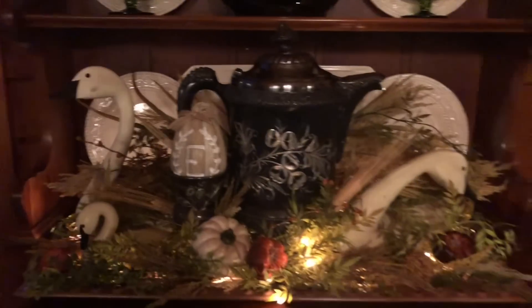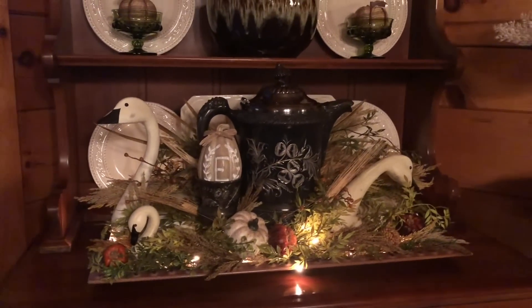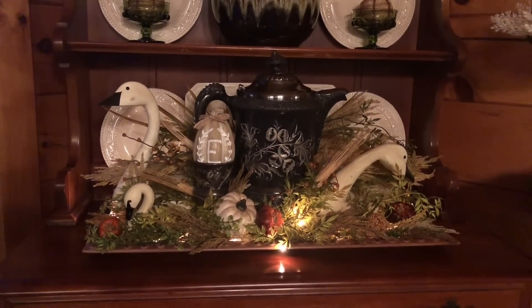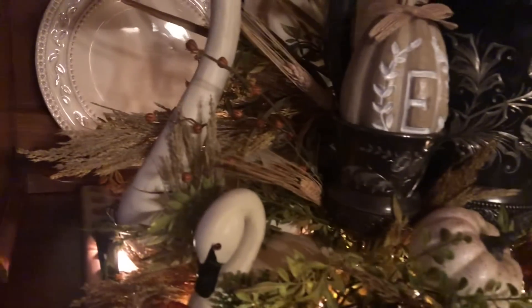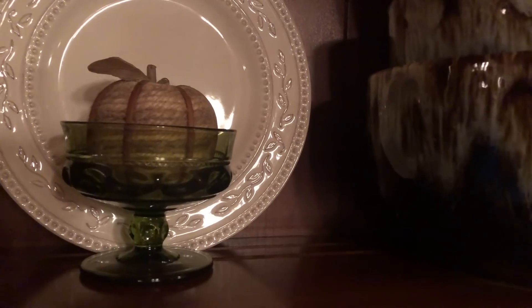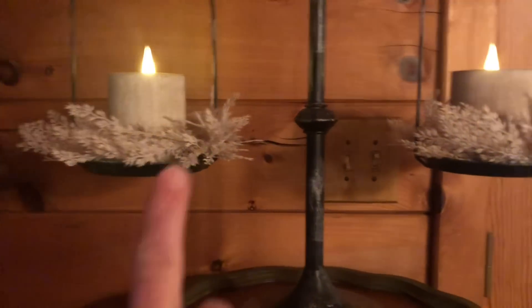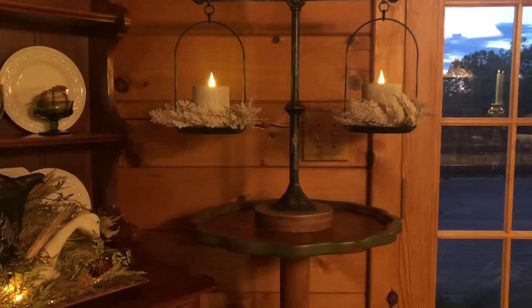Over here on my mom's hutch, I always keep the swans if you've watched our videos. I pretty much do this the same because I love it and don't get sick of it. I just put some fall greenery and wheat in there — it always has lights on the bottom. Liz got me that little pumpkin that has the 'E' on it — I think it's so cute and sweet. In my greenware up here I have two little apples with twine wrapped around them that are really pretty.